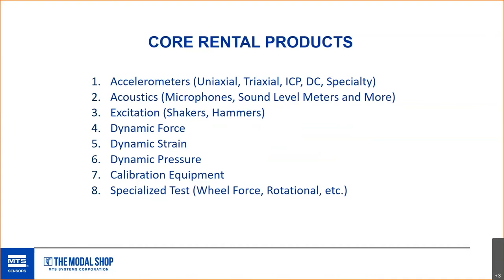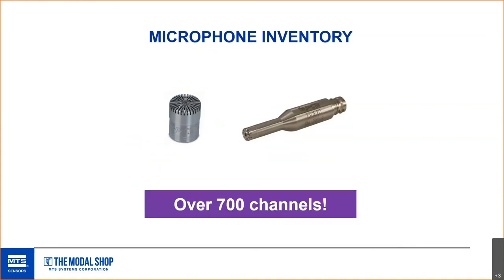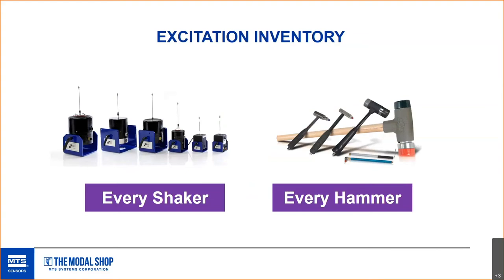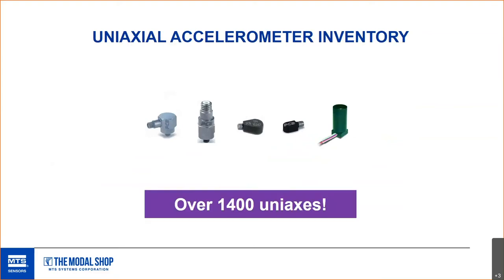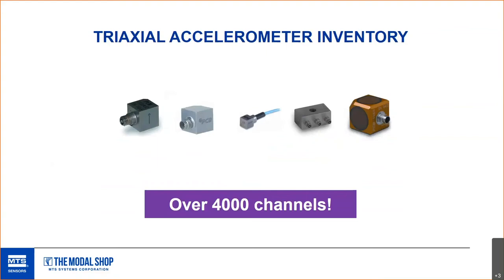Let me fly through some numbers. For current-generation precision mic capsules, mic and preamp pairs, and array mics, we have over 700 channels in the rental pool right now. We have every shaker Modal Shop makes and every hammer PCB makes. For uniaxes, we have over 1,400. For triaxes — I was actually shocked to see this number — we have over 4,000 channels of triaxial accelerometers in inventory right now.